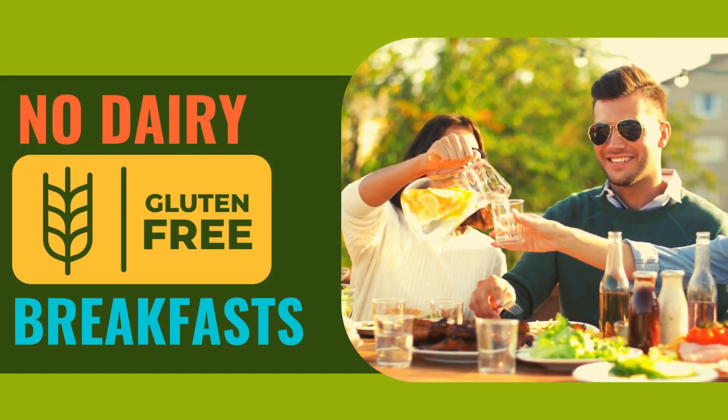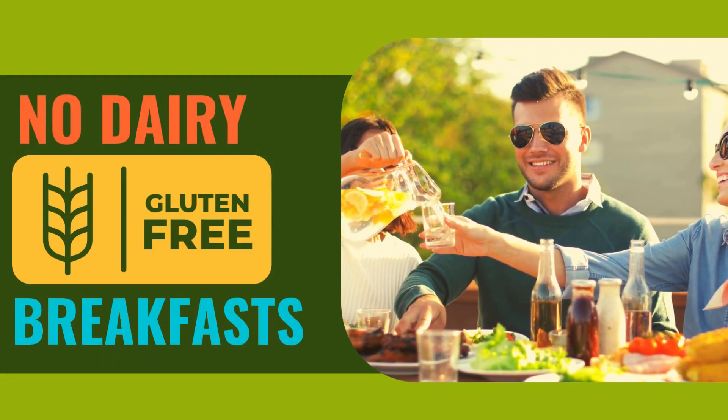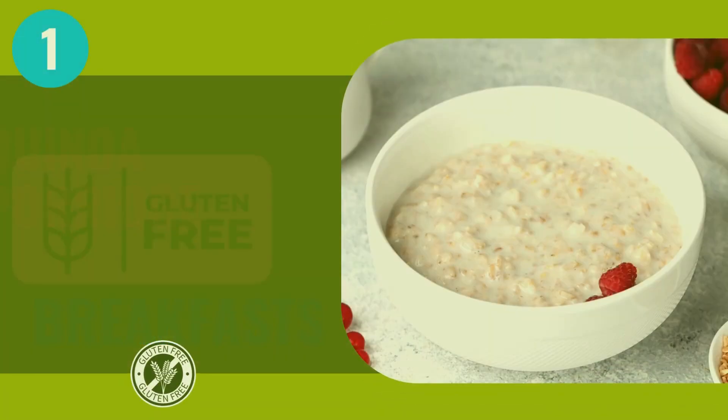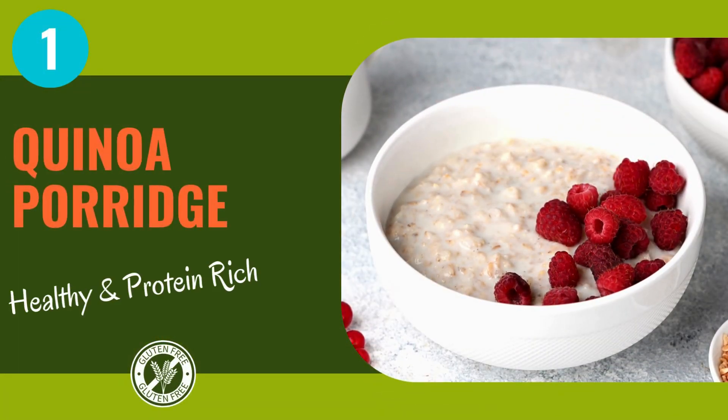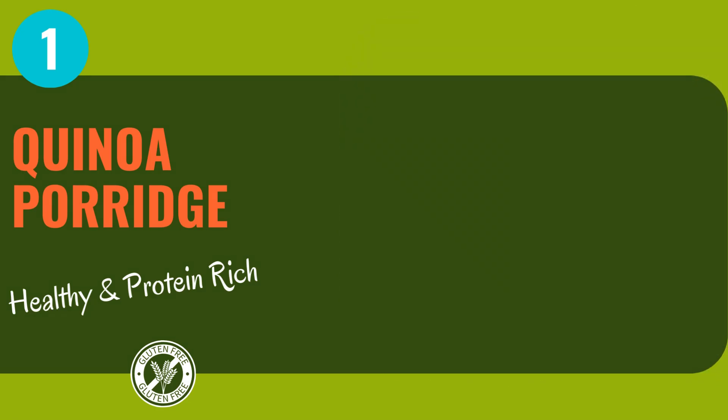Are you looking to ditch gluten and dairy without ditching flavor? Well, get ready to transform your mornings. First on our menu, we're starting off strong with a breakfast powerhouse: quinoa porridge. Rich in protein and fiber, it's the ultimate fuel to kickstart your day.